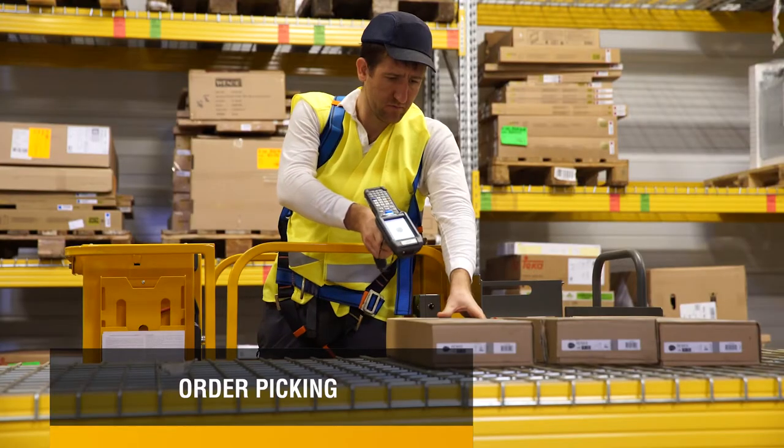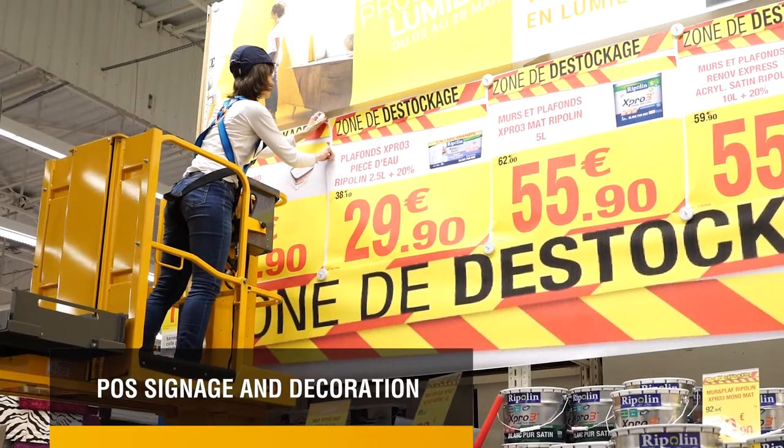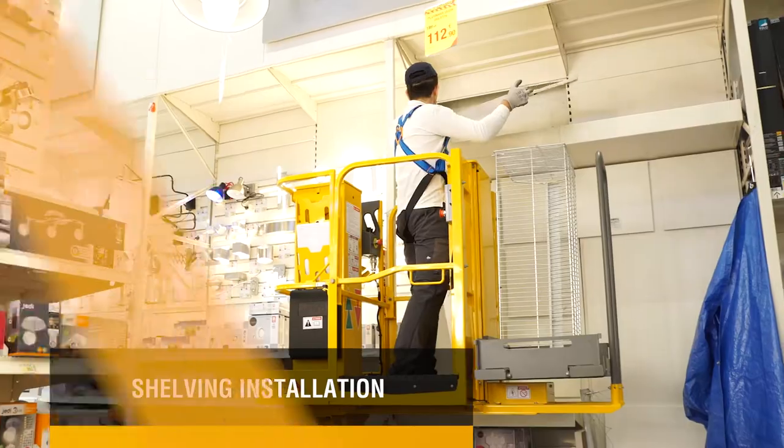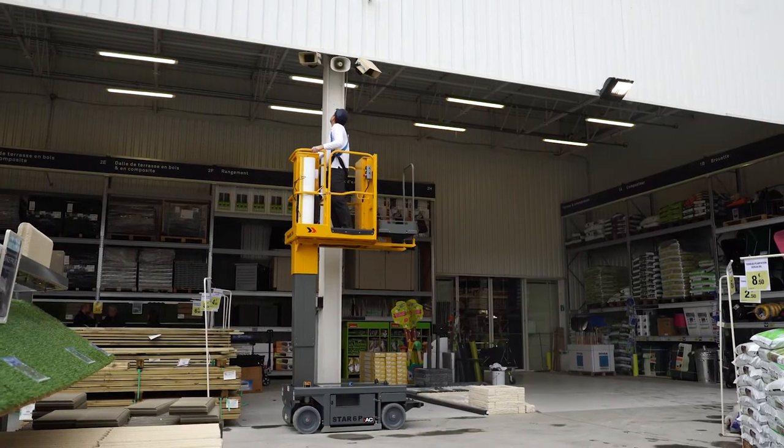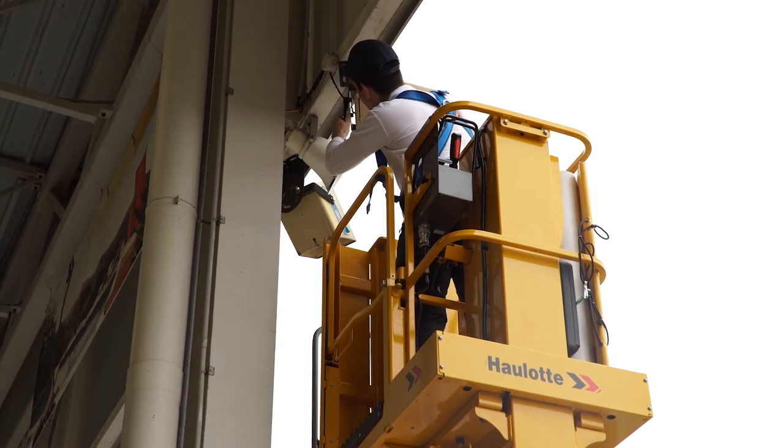Filling and destocking shelves, order picking, inventory management, POS signage and decoration, shelving installation. The STAR-13 Picking is also perfect for facility management, suited to a variety of repair and maintenance operations.